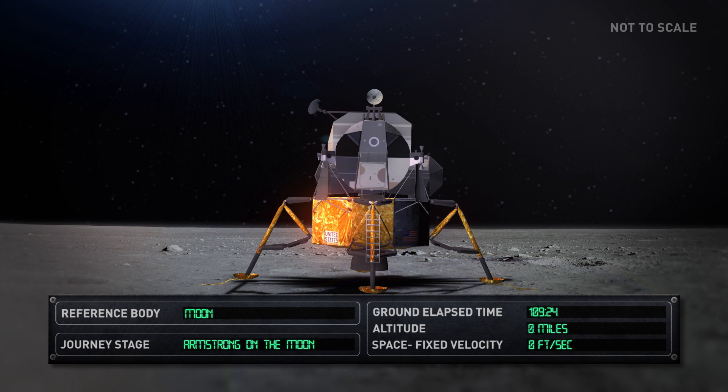Aldrin joined Armstrong on the lunar surface shortly after, and the pair collected lunar surface samples and conducted experiments. They stayed on the Moon for just under one day.